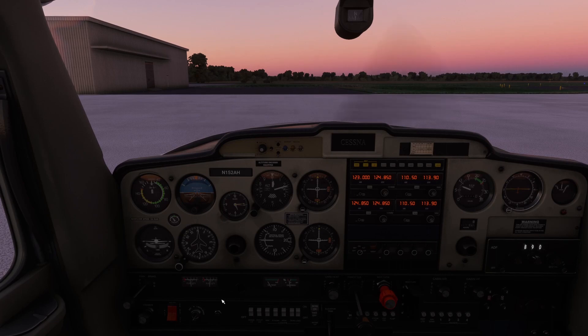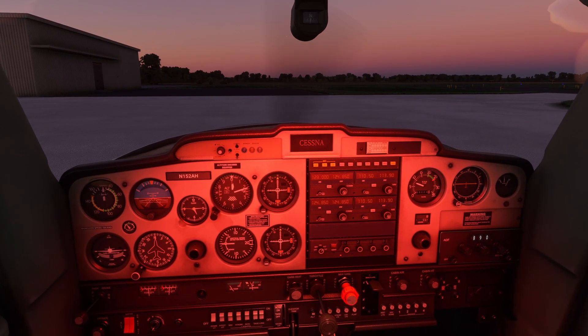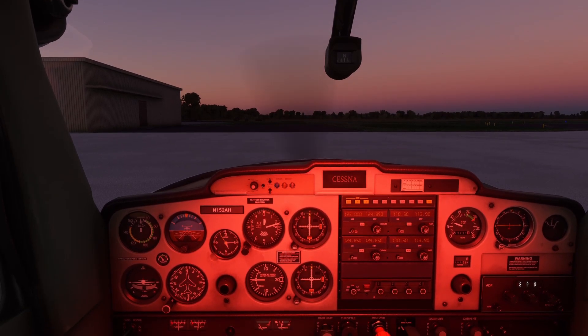Looking at the lighting controls for the Cessna 152, they're all located in one row of white switches just below the engine instrument gauges. As far as cabin and panel lighting, it's very simple on the 152. There's just the dome light switch. When you flip that on, it turns on a red light, and while it is a bit glary, it does light up the entire panel so you can see everything.